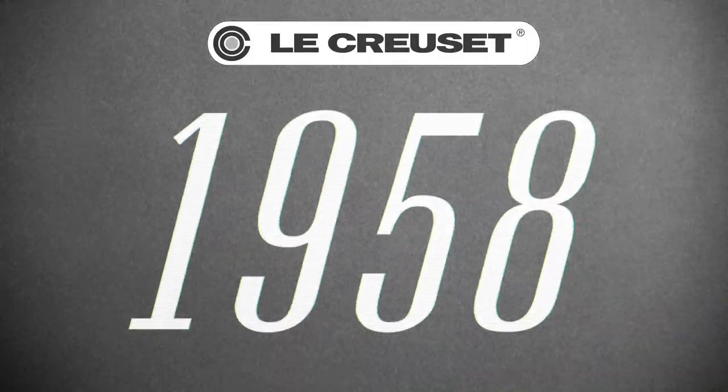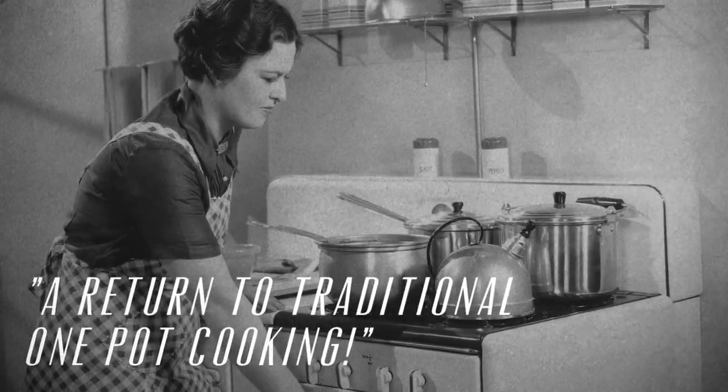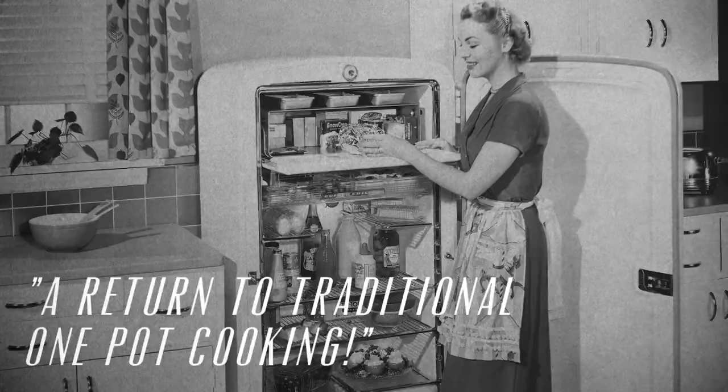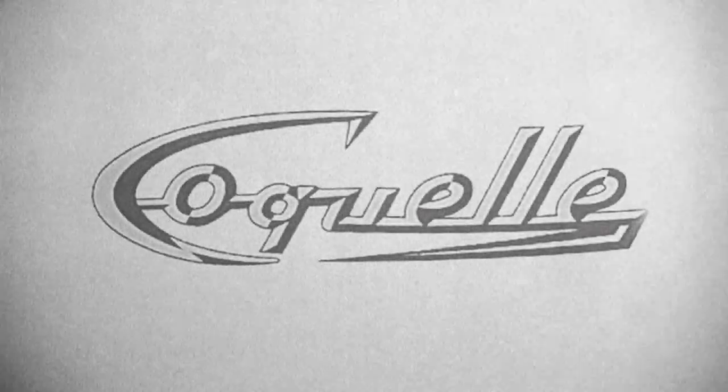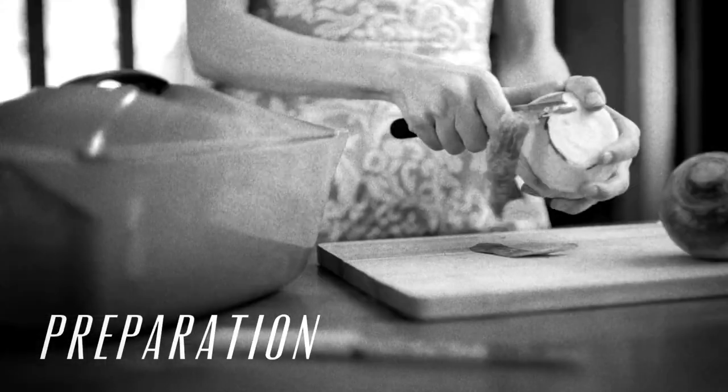In 1958, the acclaimed designer Raymond Loewy created a new and unique shape to add to the world-renowned range of Le Creuset cast-iron casseroles. Internationally famous for his designs on some of the most well-known consumer brands, Loewy created a striking, evocative design called the Le Creuset Cocotte, delivering outstanding cooking performance and beautiful design in one.